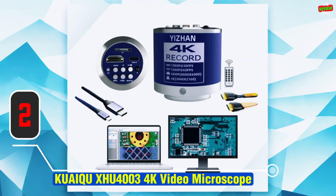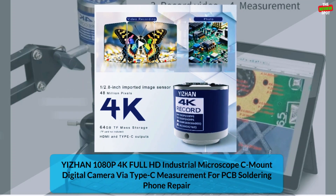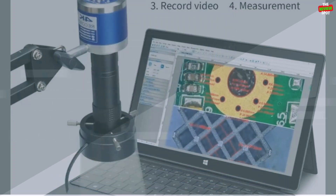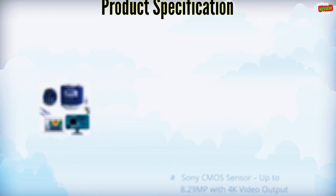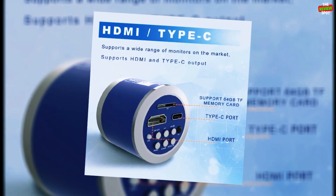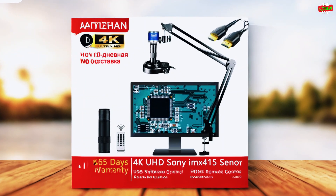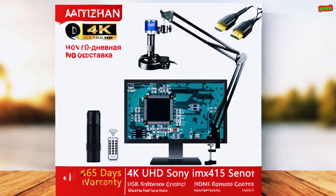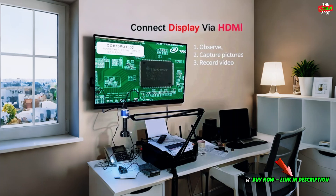Item number 2: the Kuaiku XHU 4K Video Microscope, featuring the high-performance Sony IMX415 sensor for ultra-clear imaging. It delivers 48MP photo output and 4K video resolution for stunning detail. With HDMI and Type-C outputs, it supports real-time display and PC use without drivers. Enjoy advanced features like 16 adjustable guidelines, crosshair display, one-click freeze, exposure control, and RGB white balance. Built with durable metal and CE and ROS certified, this compact professional-grade microscope is ideal for precise electronic repairs, inspections, and industrial use.